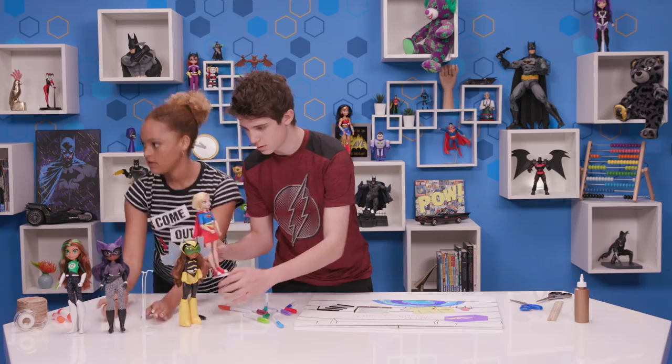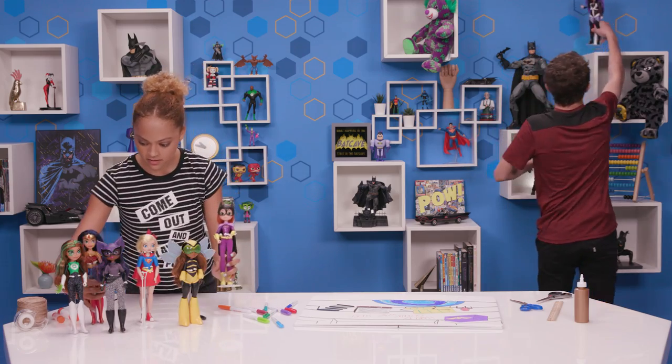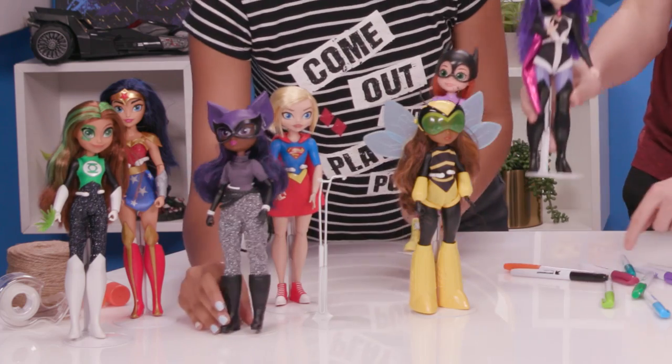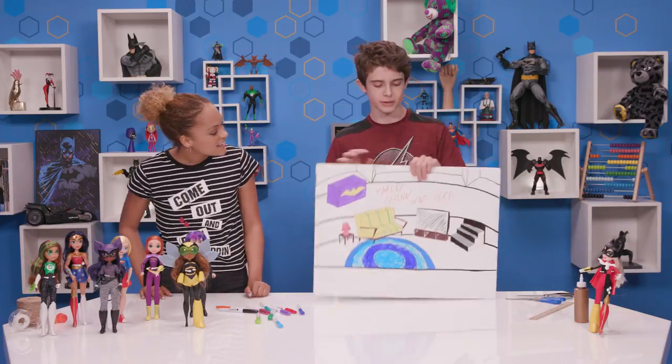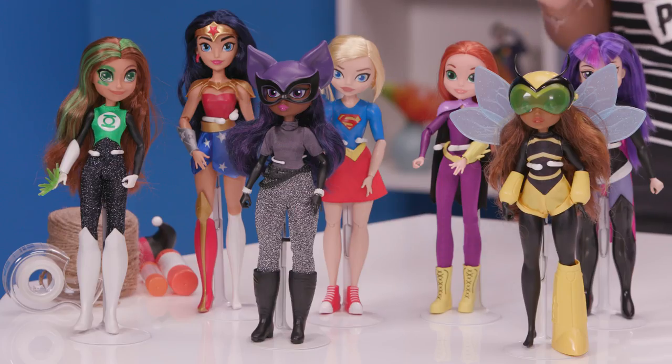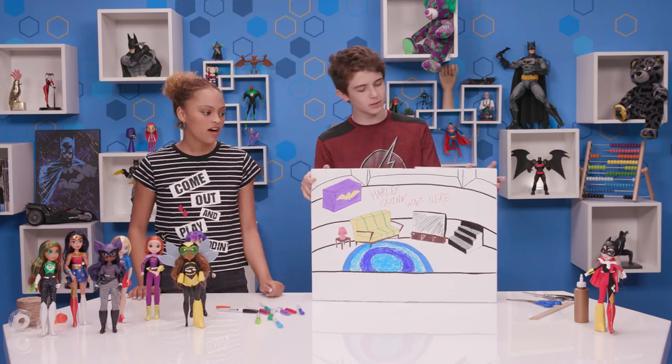Bumblebee. Wonder Woman. Zatanna. All right, we've finished our background. Now we just got to get the dolls to set up our story. Where's Batgirl's hat? And Supergirl's cape. Where's Harley?